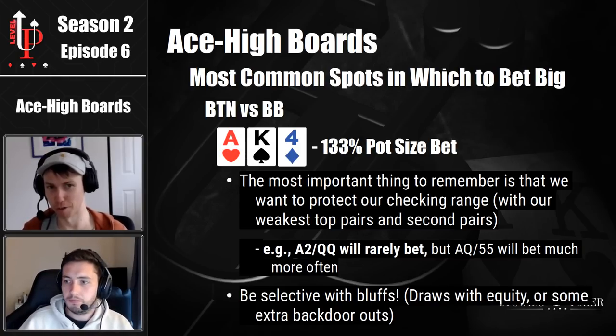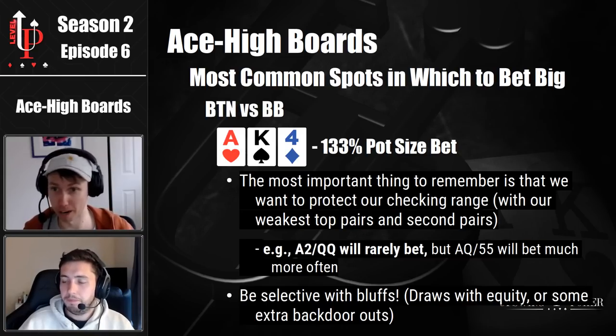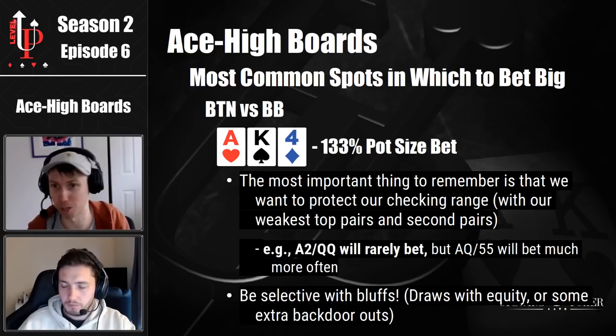Those low pocket pairs also function not only as protection bets, but also as two-out semi bluffs. Maybe they flopped a good ace — they have ace jack, they defended the big blind, decided not to three bet, and flopped top pair. If you have pocket fives on ace king four and you bang off a five on the turn, you're now going to win a lot of money from ace jack. It's a dream spot when you turn or river that set and get a bunch of money in with a very disguised hand.